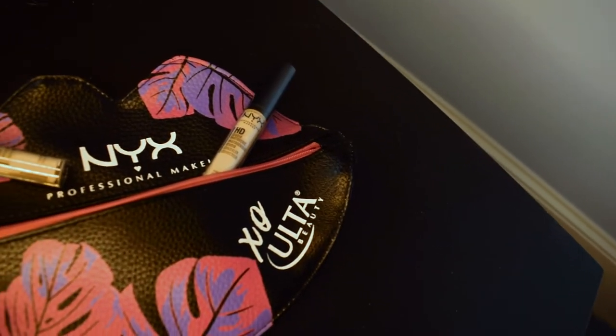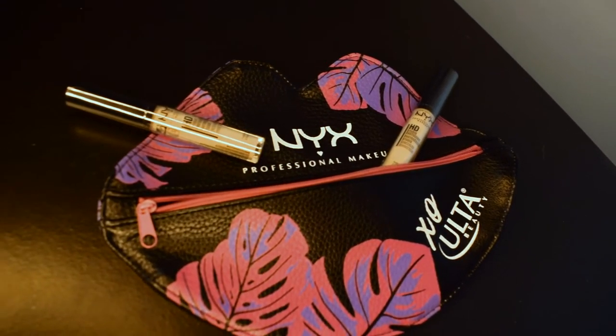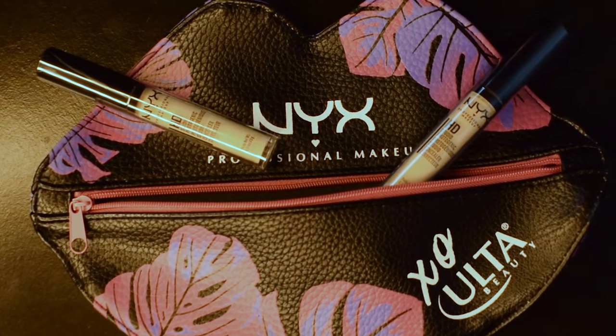The next NYX products are their HD Studio Photogenic concealers. I've used these before — I kind of stopped buying them after I figured out I really liked the Ulta concealers, but for the NYX dedicated video I needed a concealer. Everything was on sale — originally $6 a piece, on sale for just over $4. If you can find a quality concealer for $4, that's a really good deal.